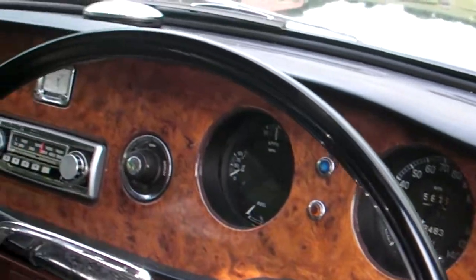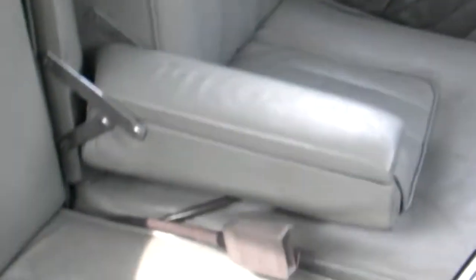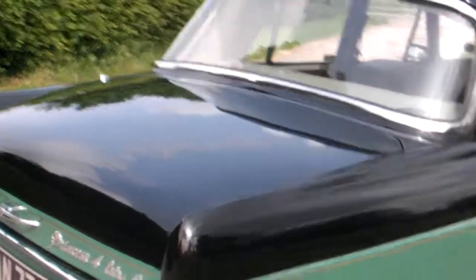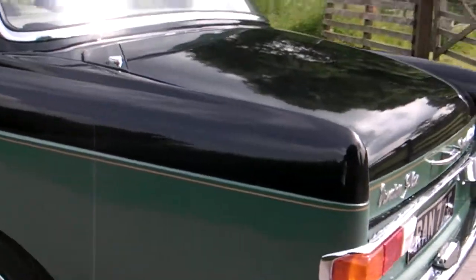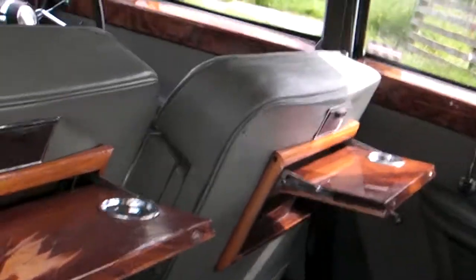Look at how lovely the dashboard is — really good condition, excellent seats. If you wanted to be fussy you could restain them, but they are very beautiful, as are the door cappings. Good, lovely all-round condition. The wonderful chrome work is showing 69,000 miles. You'll see my write-up regarding the history of these Rolls-Royce engine 4 litres, and the carpets are in tremendously good condition.